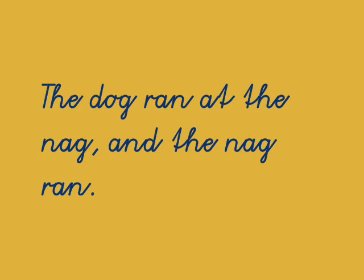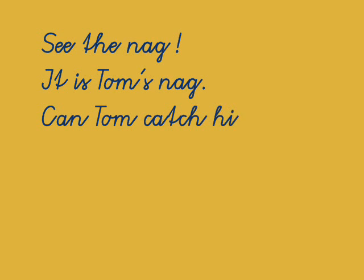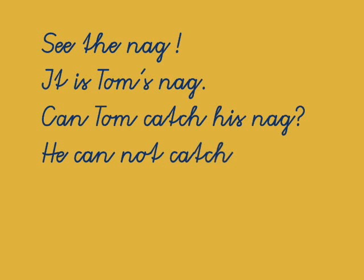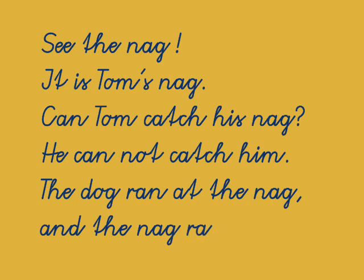Let's read through the sentences one more time, a little quicker this time. Here we go. See the nag? It is Tom's nag. Can Tom catch his nag? He cannot catch him. The dog ran at the nag, and the nag ran.